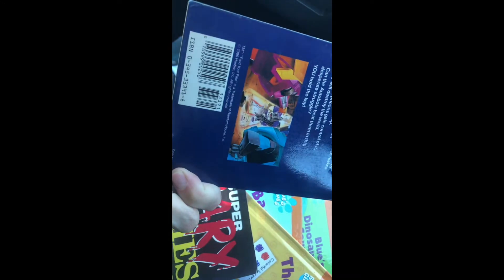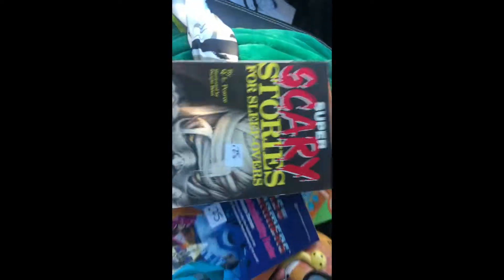I'm pretty psyched to find these. It's a Find Your Fate Transformers book — super cool, from 1986, and it's in really good shape. And then Scary Stories for Sleepovers, another 25 cents. Pretty happy about those finds.